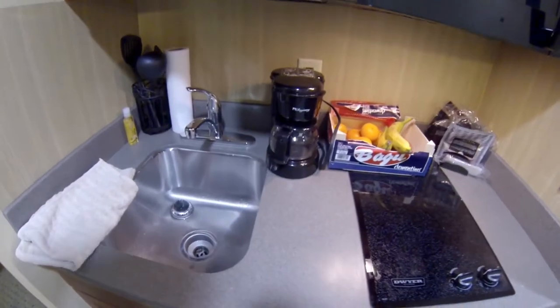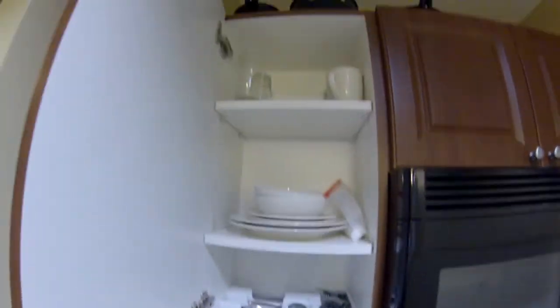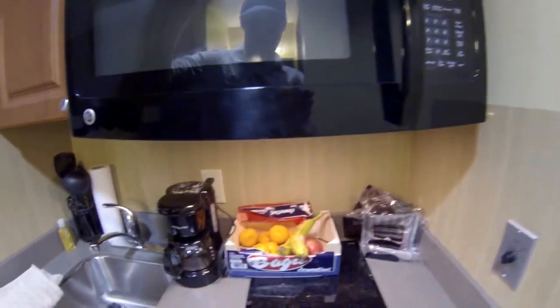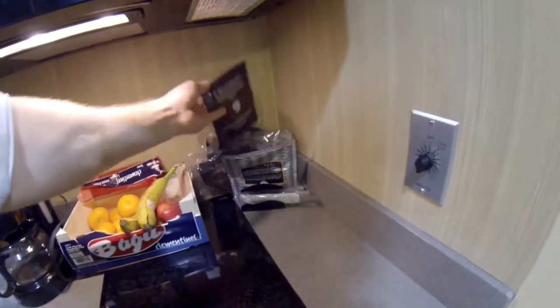You got a microwave, coffee maker, sink, utensils, cups, all that kind of good stuff. Some storage. They bring you coffee — it's not bad, not the best, but it's pretty good coffee.